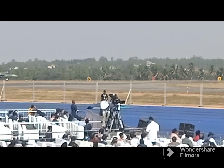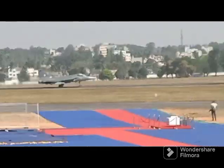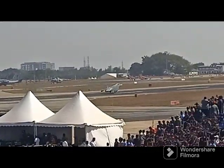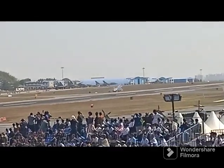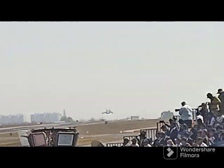This manoeuvre is designed to showcase the might of the first one GE 2048, piercing into the blue skies of Bengaluru.